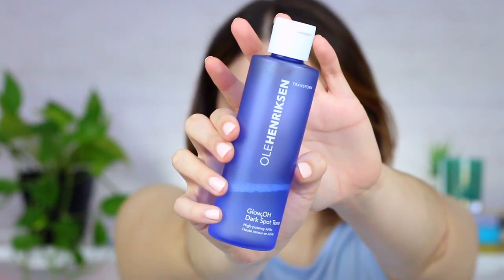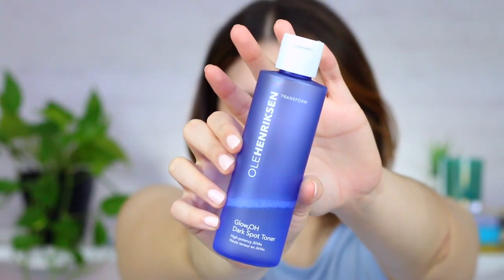What's up guys? It's Amelia. Welcome back to my channel and hello if you are new. Today I'm going to give you guys a seven month update on the Ola Henriksen Glow 2O Dark Spot Toner. I've been using it for seven whole months now.